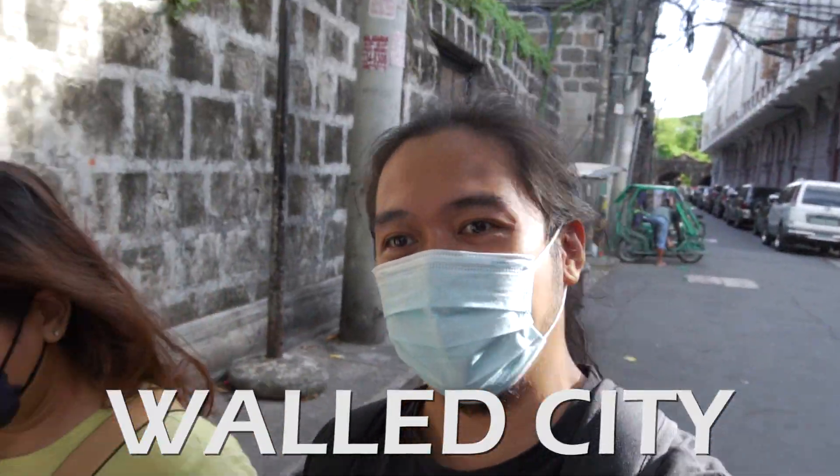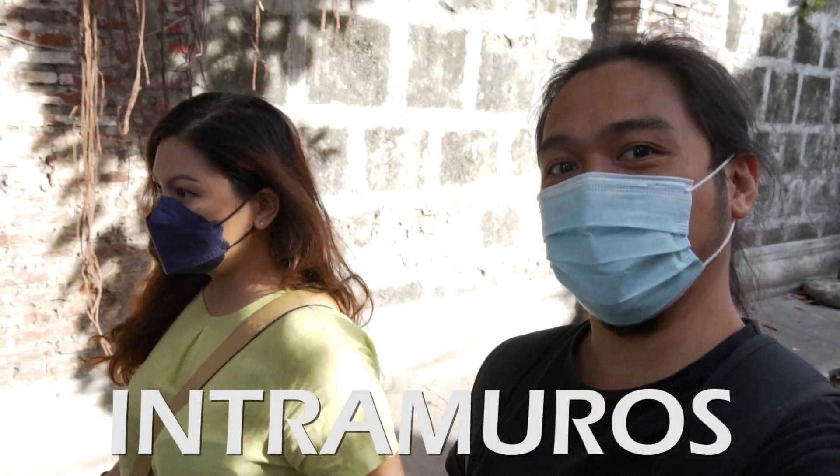Hi, I'm King Tolentino. Welcome back to my channel. So right now we are in the world city of Manila, in Intramuros, to check out the Batala Bar. Let's go!